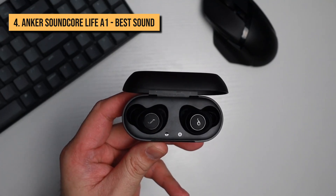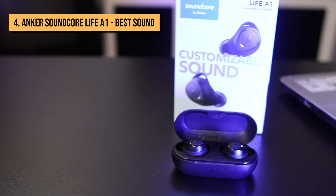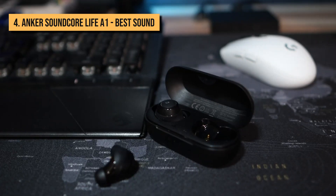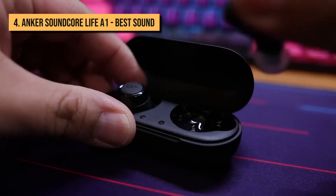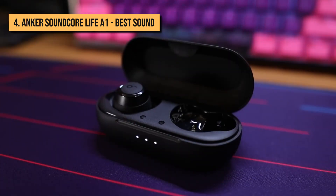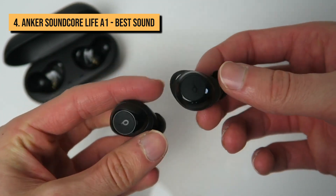For a hair under $50, the Anker packs in three EQ presets, and you get the standard AAC and SBC Bluetooth codecs. While you might find yourself missing app support and memorizing tapping patterns to access controls, the A1 ought to satisfy most.